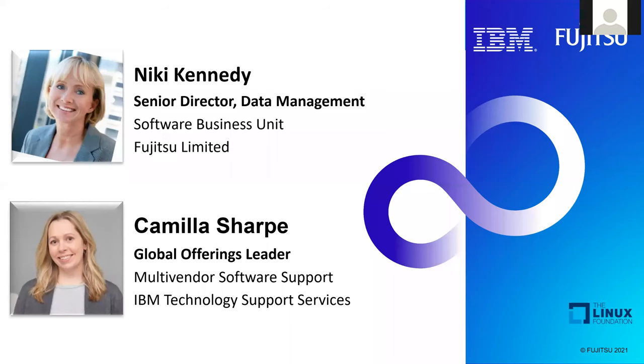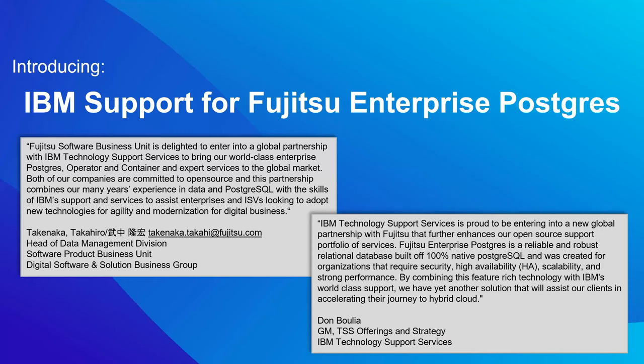Thanks, Marissa. So look, I always really enjoy these types of presentations, but today I am extra enthusiastic because Nikki and I have the privilege of sharing some really special news. IBM Technology Support Services and Fujitsu Software Business Unit have joined together in a partnership. As of this morning, we've just launched an exciting new offering: IBM Support for Fujitsu Enterprise Postgres. This is a big milestone between our organizations — something we've been working on for quite some time — and we're really thrilled to bring this new offering to market.